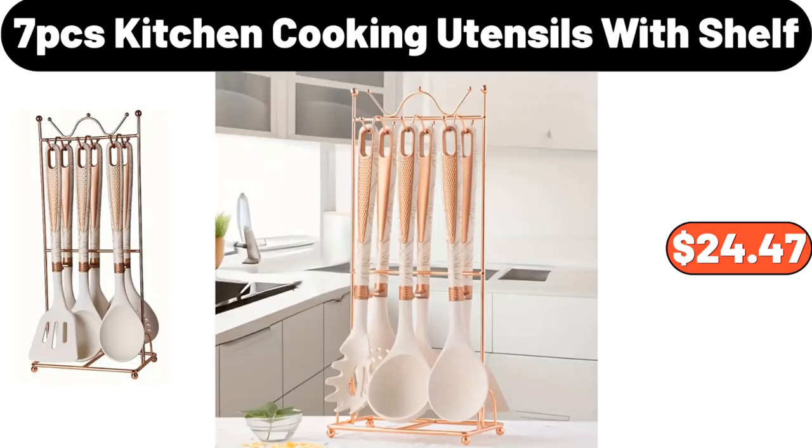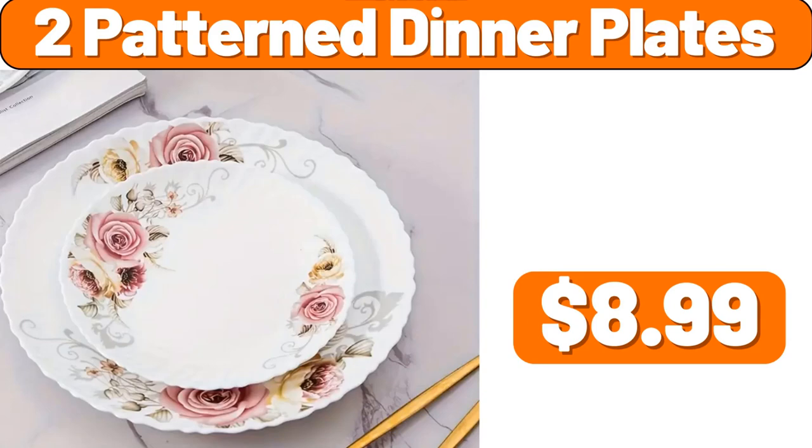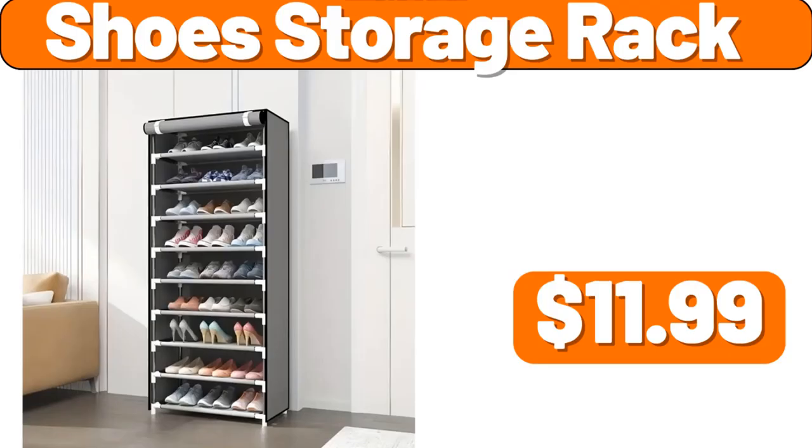7 PCS Kitchen Cooking Utensils with Shelf, $24.47. Kitchen Glass Vinegar Bottle, $5.99. 2 Pattern Dinner Plates, $8.99. Multi-Layer Storage Rack, $39.99. 4 Pack Storage Bag, $19.95. Shoes Storage Rack, $11.99.